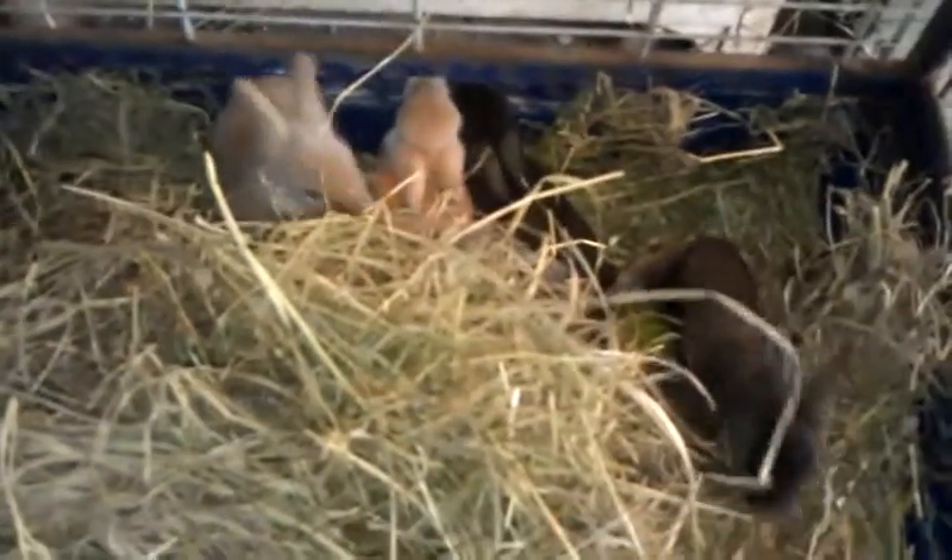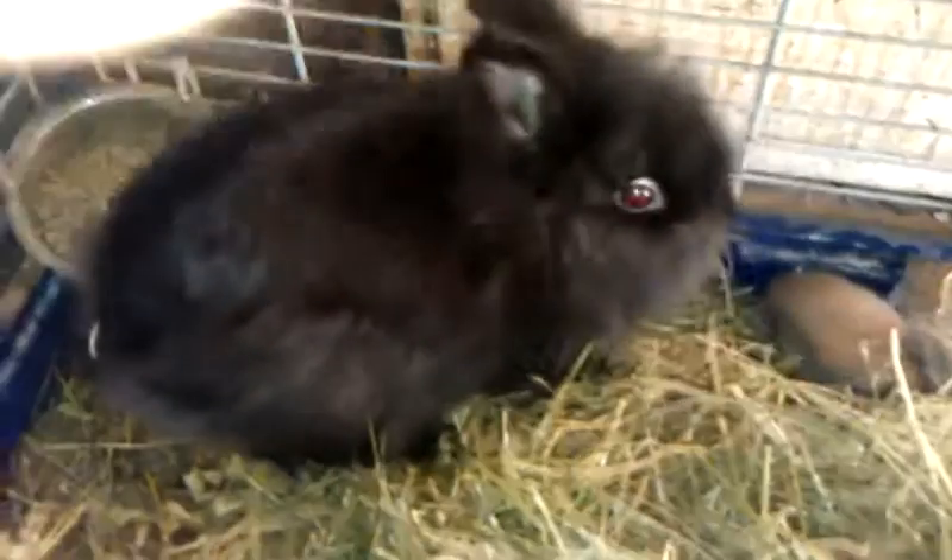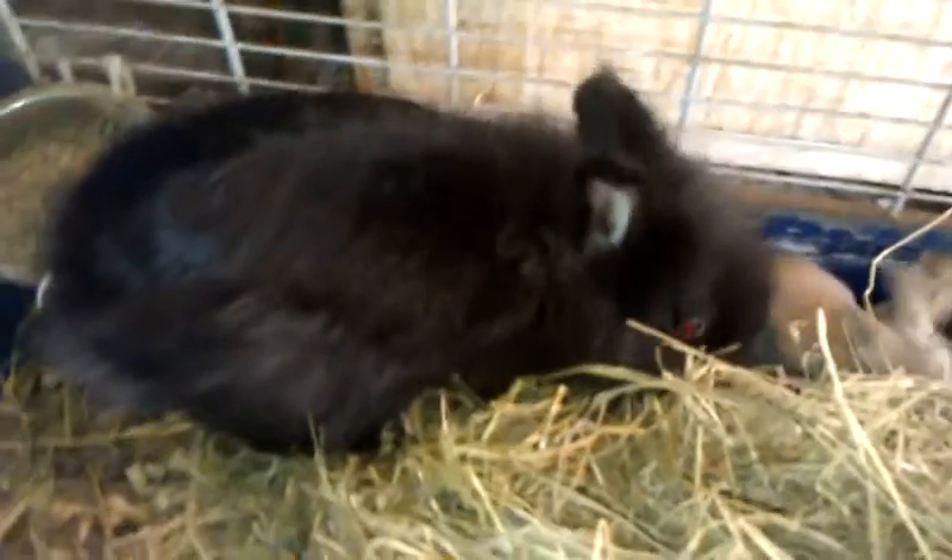Here we are looking at Moe, our mommy lionhead rabbit — she had her 10th litter of babies. This litter here has six babies, some really cute colors. These guys were born on the 2nd of May, so they're 15 days old. They're just the cutest little things — two brown-gray, some blackish-brown variants, and their manes haven't developed real well yet.